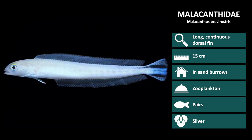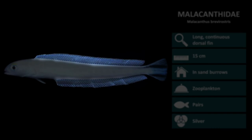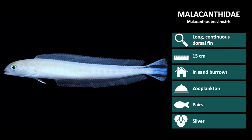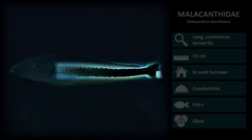The next species is Malacanthus brevirostris. These are white in color and have a blue and black striped tail. The long dorsal and anal fins are semi-transparent and may be hard to distinguish. The last species we will review in this family is Malacanthus latovittatus, one of the largest of the tilefish with an average length of 35 centimeters. Adults have a blue head and a white body interrupted by a thick black stripe down the length of the body and into the tail.